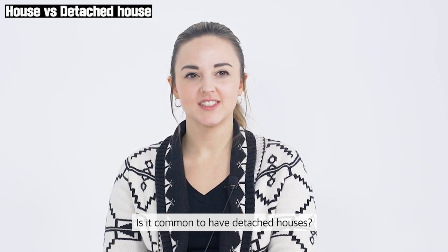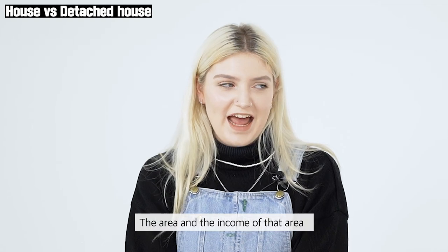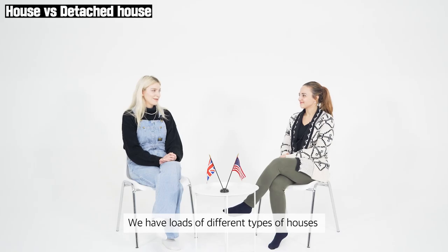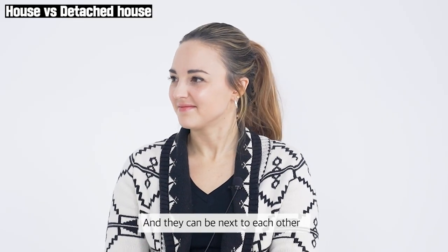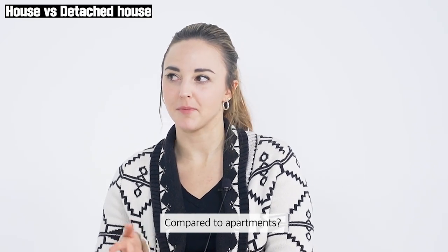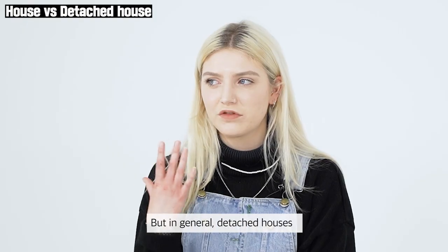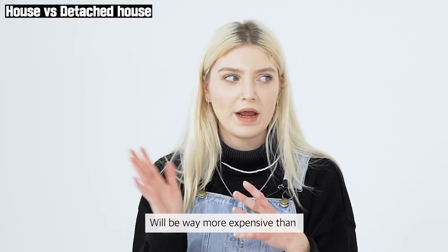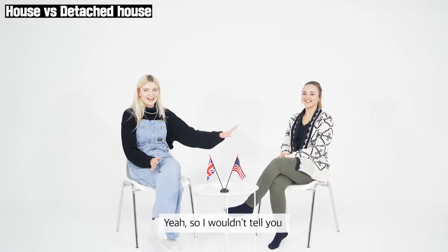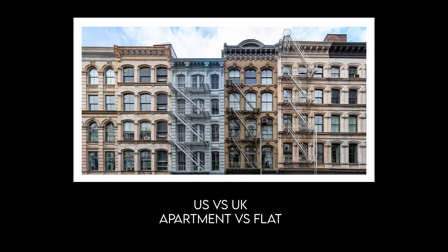Is it common to have detached houses, or does it depend on where you're at? Honestly, it depends on the area and the income of that area. We have loads of different types of houses that can be next to each other, detached, and other types. Are they usually quite pricey compared to apartments? Also depends on the region of the UK, but in general detached houses will be way more expensive, which I guess we're going to talk about — I won't tell you what they are yet.